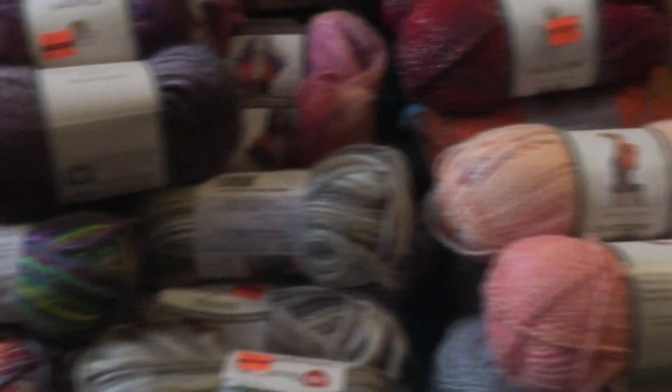Let me just breeze past my drum set here and show you what I'm talking about. These are more variegateds that I caked up for use. Down there are more projects. There is more string art, and there's even more down at the bottom there. This is a bin of scraps left over from projects that I actually finished. So I'll be doing another scrap-ghan or scrap something, and maybe I'll take you along for that ride too.